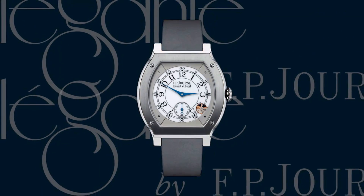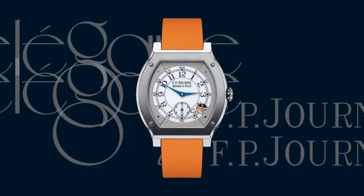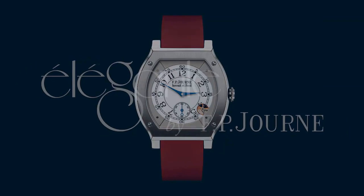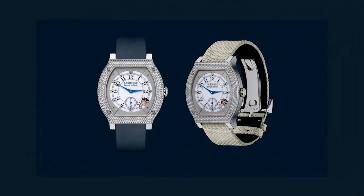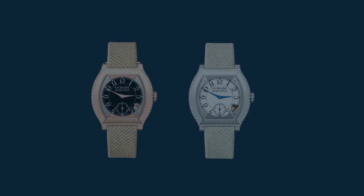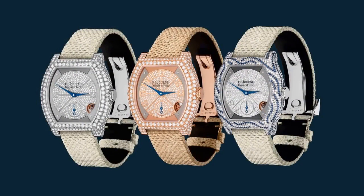The gorgeous titanium F.P. Jern Elegante in tonneau shape is now offered in a 48mm version for men in addition to the 40mm version for ladies. Men can choose from deep colors including gray, burgundy, and deep blue, while women can browse strap colors like white, powder rose, and anthracite.